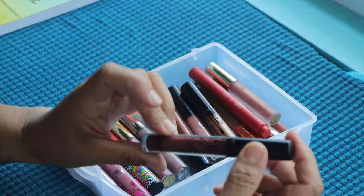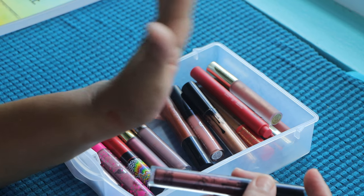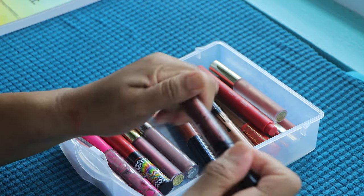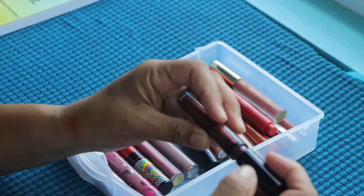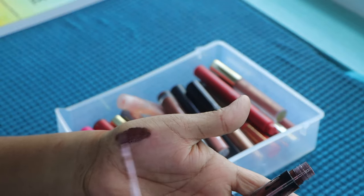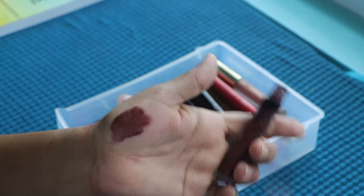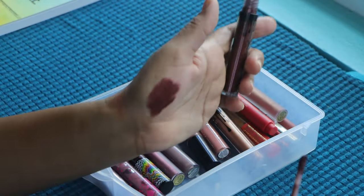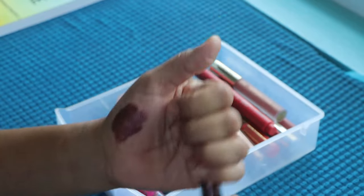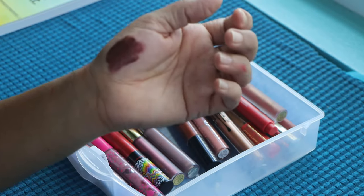Then I have from Kylie again. There was a time when my daughter had just discovered Kylie and she was just getting lip glosses and lipsticks, and then she got me into it — that's how I ended up with all these Kylie things. This is very nice, I've had this for a long time and it still looks good. It's not sticky, not too drying — I think I'm going to keep this.